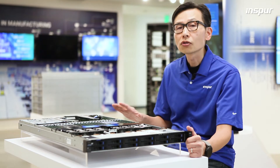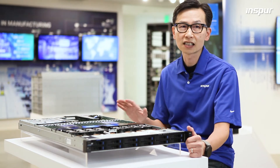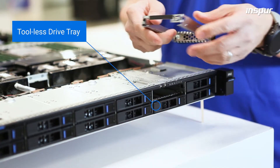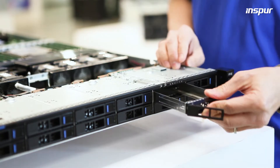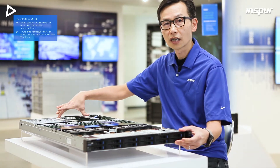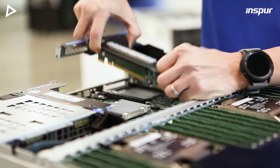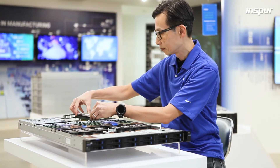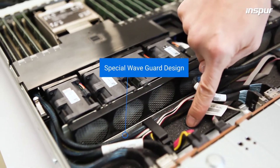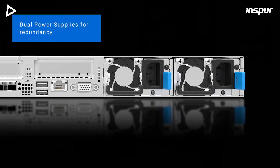This platform is also optimized at the component level for maximum serviceability and reliability. Easy access with modular design such as the tool-less drive tray to install drives, and the modular design for all the expansion slots at the back. You can easily remove the butterfly bracket and then insert a PCIe add-on card. In the front we have a special design with a wave guard for the chassis fan and also a cushion layer. At the back we have dual power supplies for redundancy.